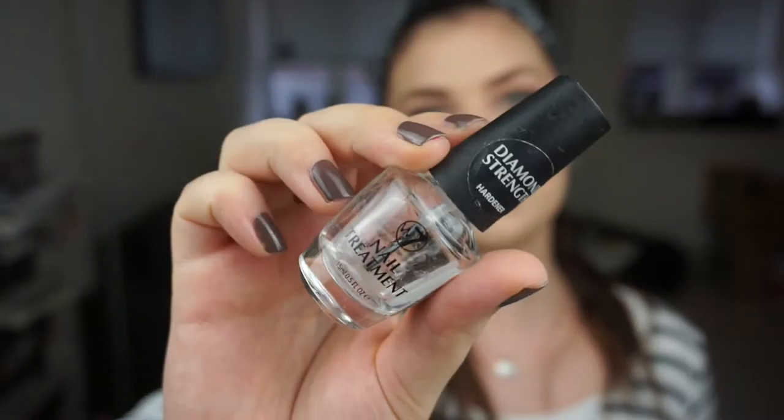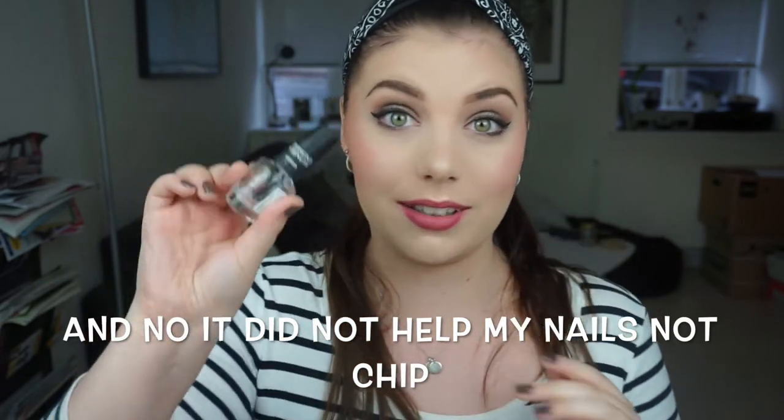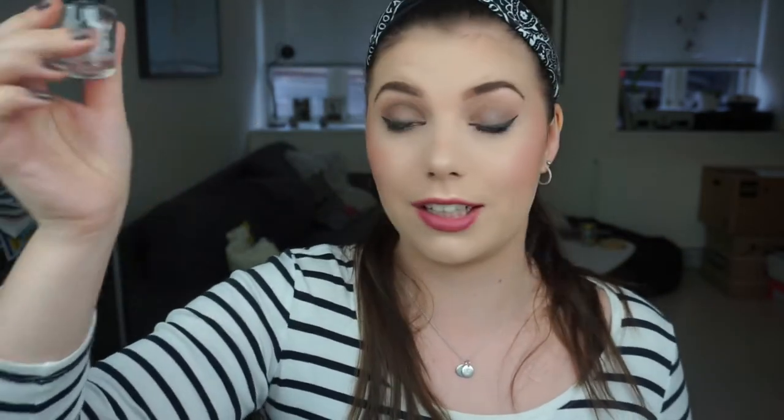Then I used up the W7 nail treatment — it is a diamond strength hardener for your nails. This didn't do anything nice for my nails actually; I just used it because I had it. I thought it was like a base coat for my nail polish, but then I bought an actual base coat and it lasts twice, maybe three times longer than when I used this one, so this definitely didn't do anything.